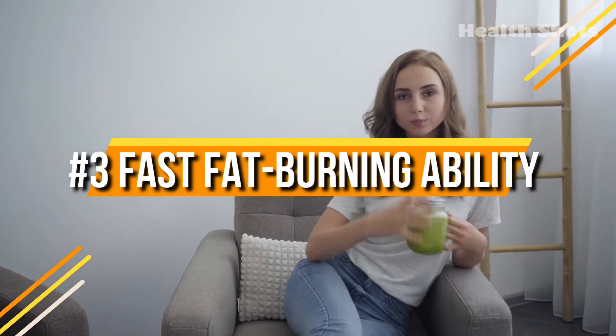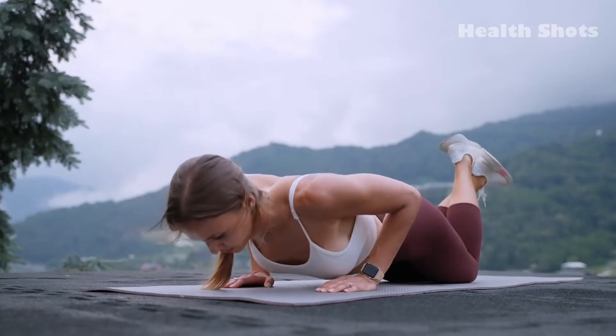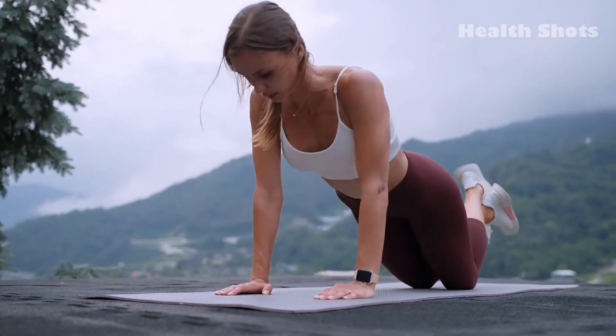3. Fast fat burning ability. Green coffee beans have chlorogenic acids that stop producing new fat cells in the body. It also helps increase the production of enzymes that help burn fat faster.